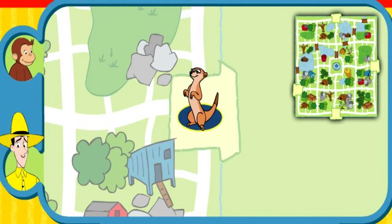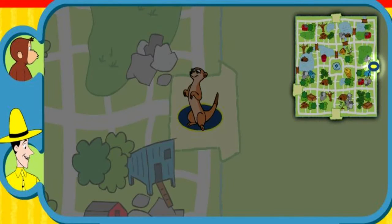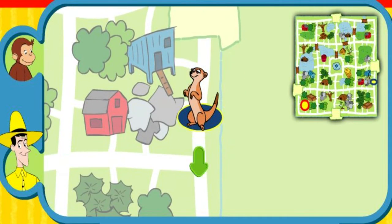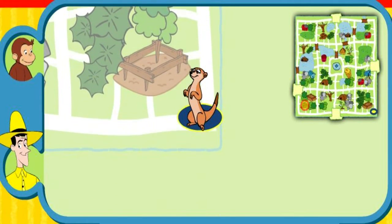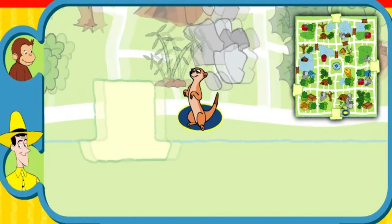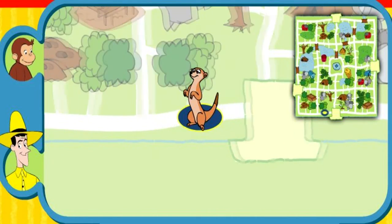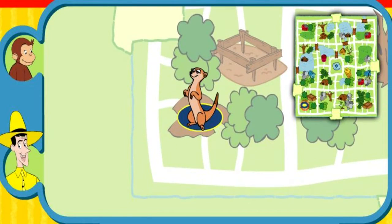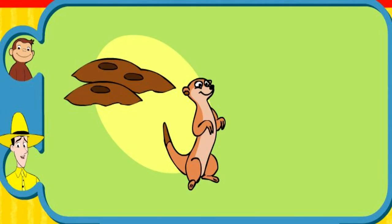Can you help this animal find his home? Here's where he is now. Here's his home. Yay! You found his home. The gopher digs his home underground. Thanks for helping. Click the green button to help another animal.